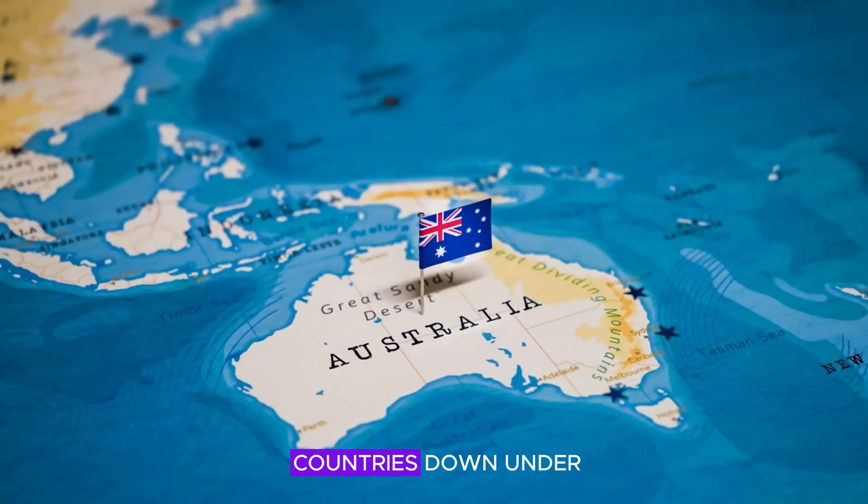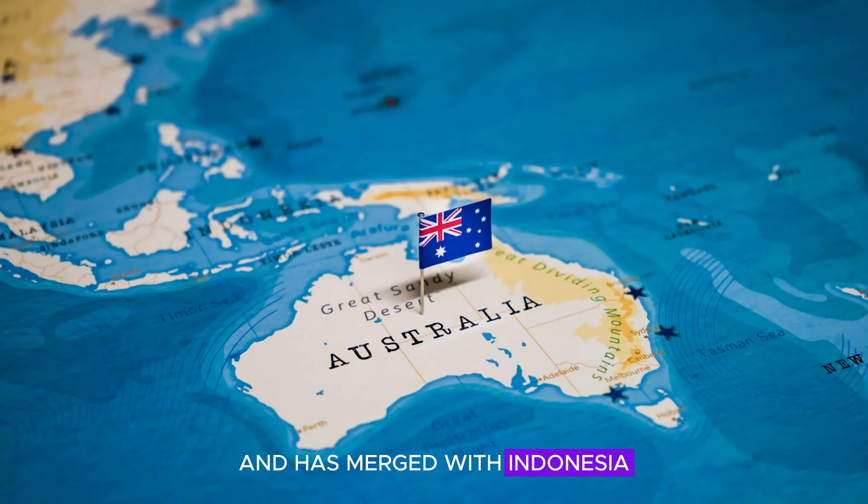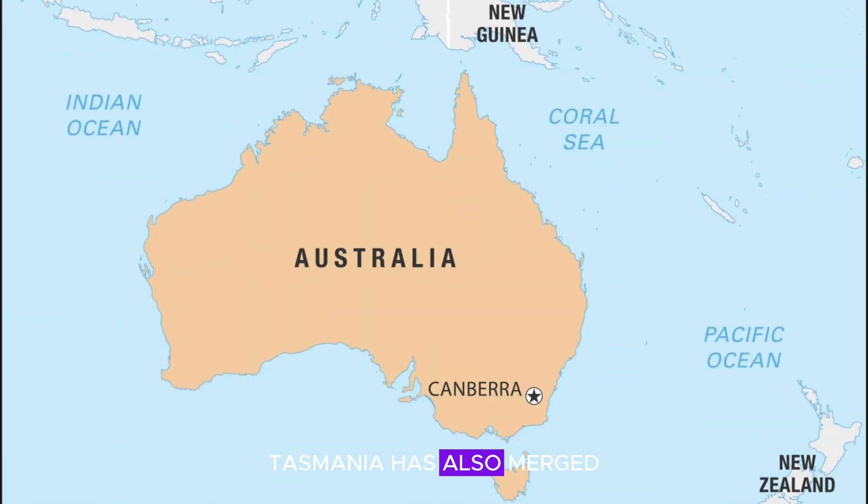Let's start with the countries down under: New Zealand and Australia. Australia has now turned into a big fat blob, but that's the least of the country's concerns, as the northern part has now expanded across the Timor Sea and merged with Indonesia, forming an entirely new landmass. Tasmania has also merged with mainland Australia. I'd estimate that Australia has perhaps gained 10–20% more land.